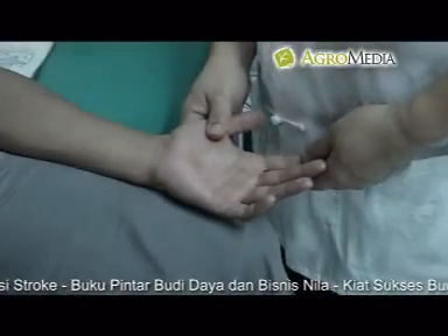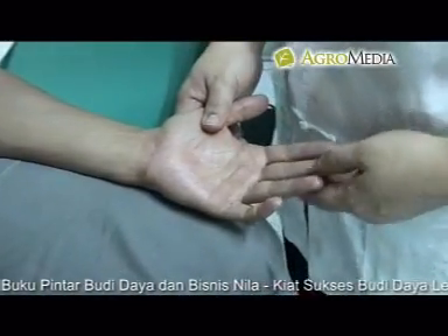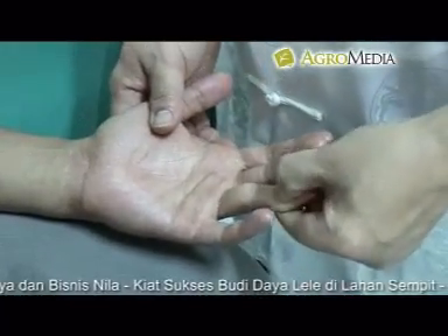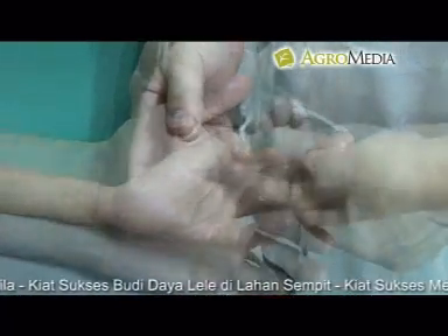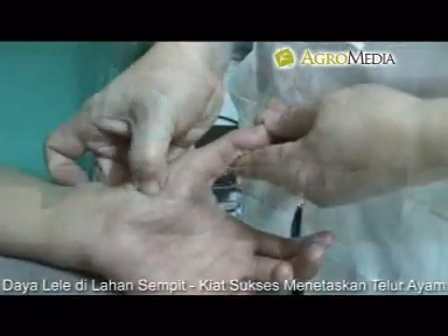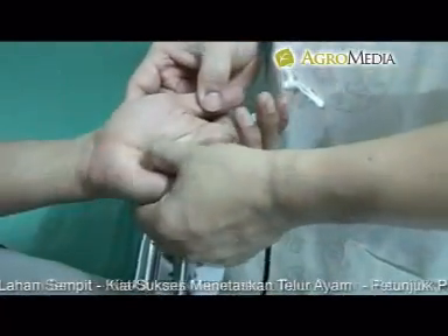Titik pusat saraf tangan untuk influenza: pijat titik paru-paru, lanjutkan dengan pemijatan di titik sausang, titik dada, dan titik cek.